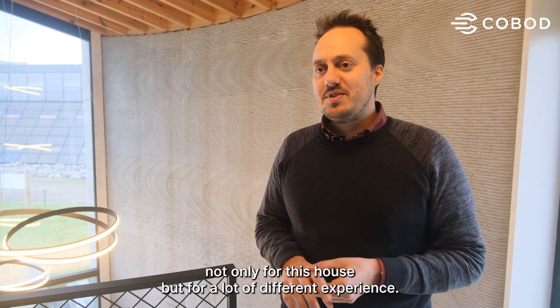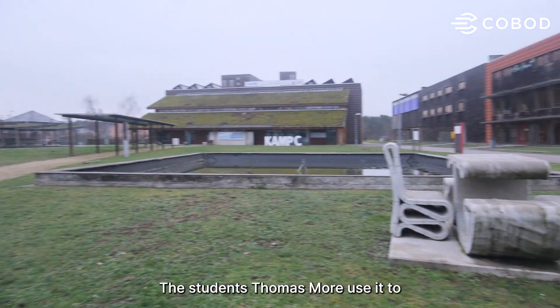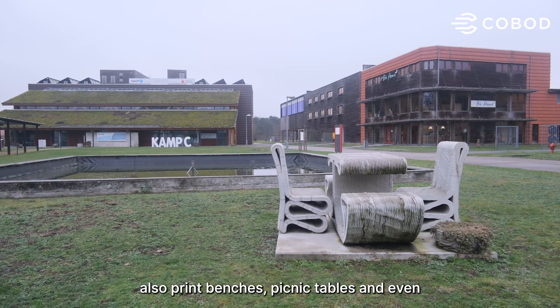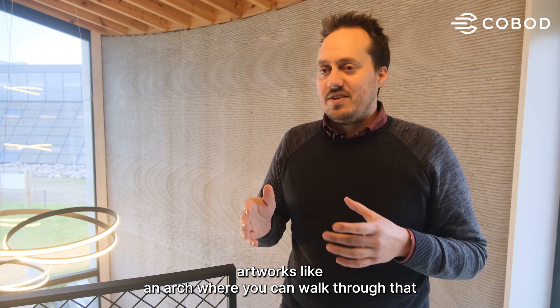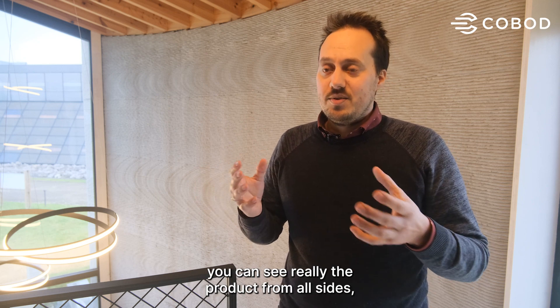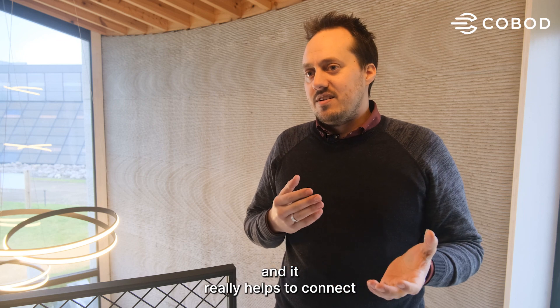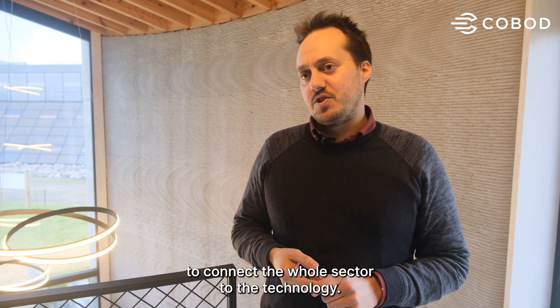We also use the printer for a lot of different experiences. The students of Thomas Moore use it to print benches, picnic tables, and even artworks like an arch you can walk through — and it really helps to connect the whole sector with the technology.